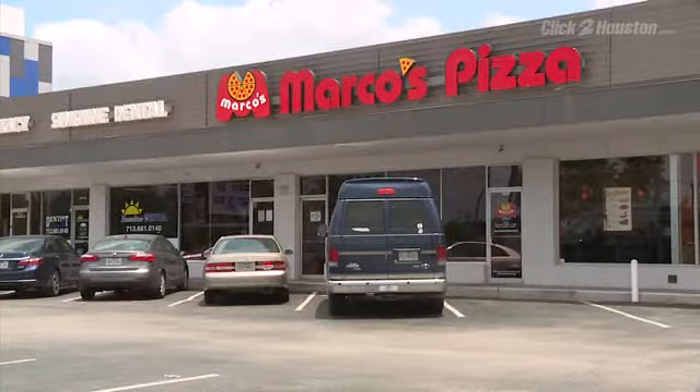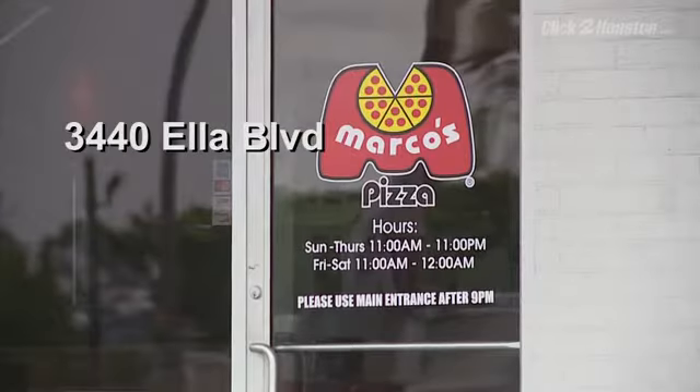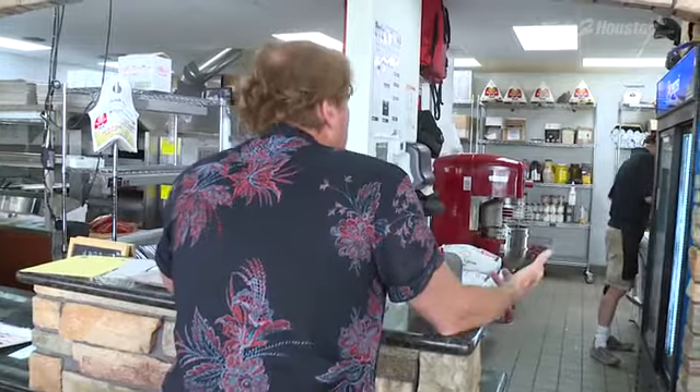Moving on, we find ourselves at Marco's Pizza on Ella Boulevard where the health department noted a problem with rodents. You were cited for having rodent droppings in the back of your kitchen, indicating you've got rodents.